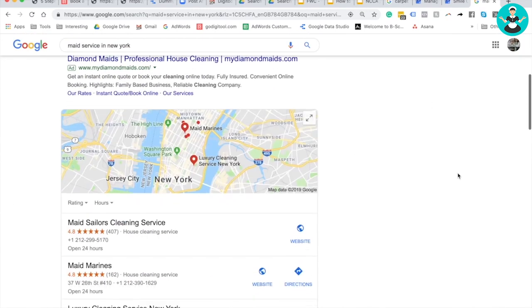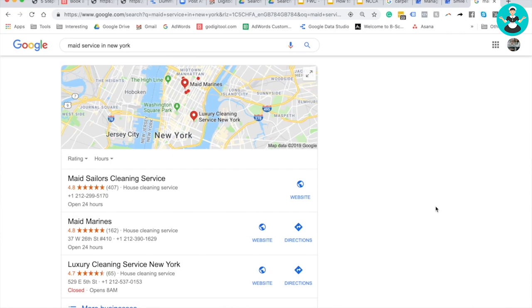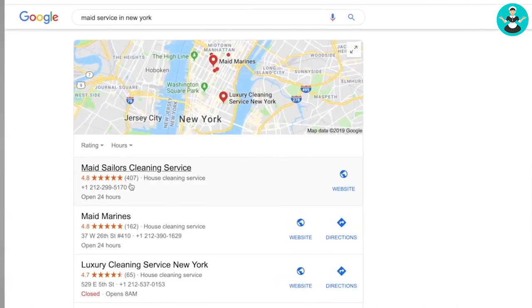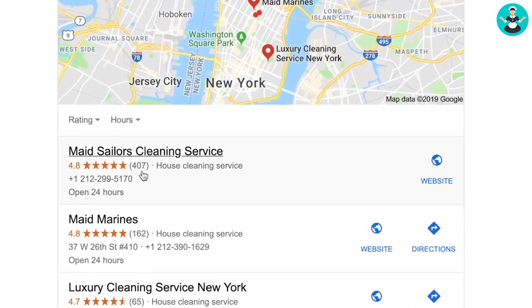The ads are what we spoke about in step one — that's Google Ads. Step two is about the map pack. The way you can get into the map pack is: first, register your business on Google My Business, and second, get tons of Google reviews.